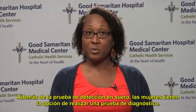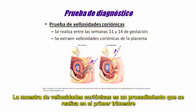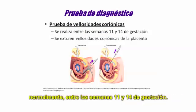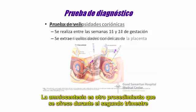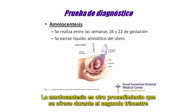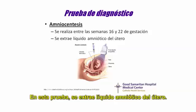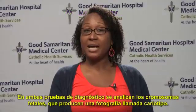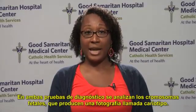In addition to serum screening, women have the option to pursue diagnostic testing. Chorionic villi sampling is a procedure performed in the first trimester, typically between 11 and 14 weeks of gestation. During this procedure, the chorionic villi will be removed from the placenta. Amniocentesis is another procedure offered during the second trimester, typically between 16 and 22 weeks. With this test, the amniotic fluid is removed from the uterus.